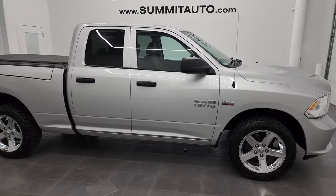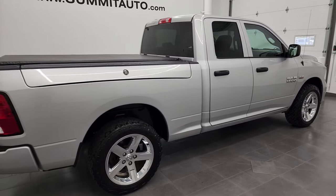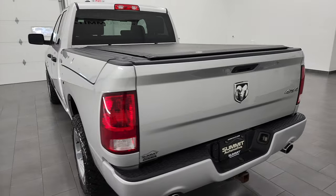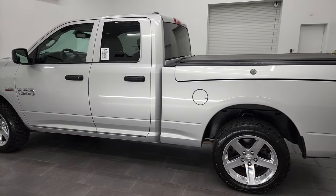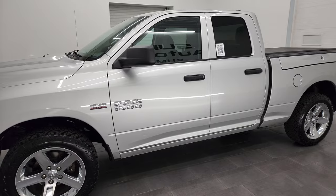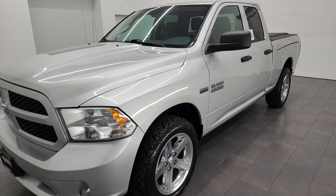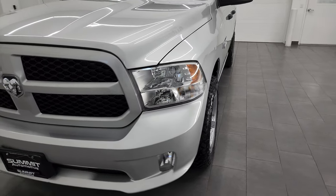Hey, this is Brett, and this 2016 Ram 1500 quad cab short box with the Ram Box Express package is stock number 22T90B. I'm here at Summit Automotive in Fond du Lac, Wisconsin, your new and used Ram and light duty truck headquarters. This 2016 Ram 1500 has the 5.7 liter V8 Hemi engine. This truck has been fully safety inspected by our service shop, has a fresh oil and filter change, all the fluids have been checked and topped off, and this truck is 100% ready to go.